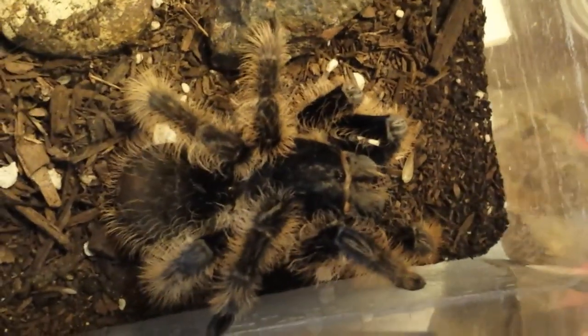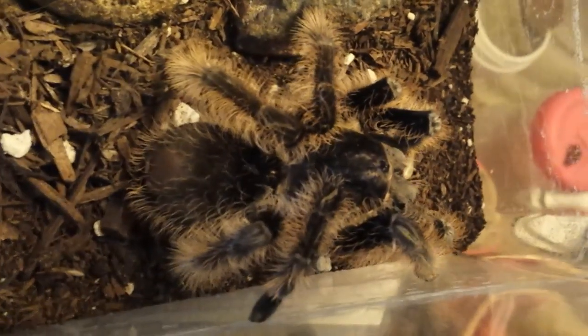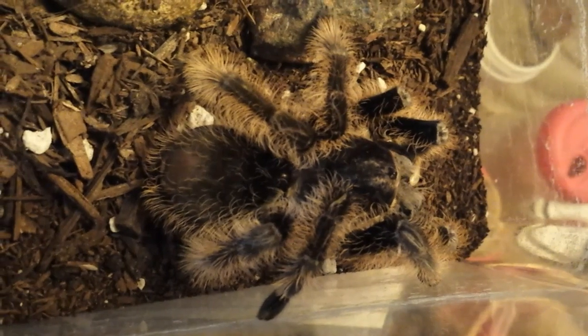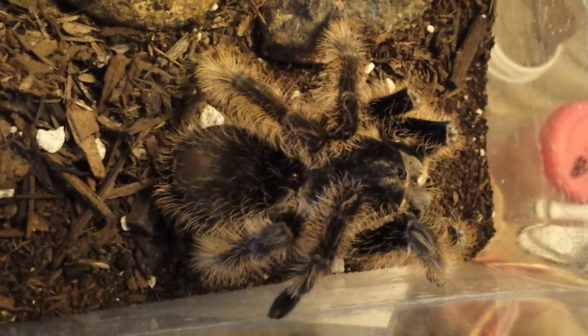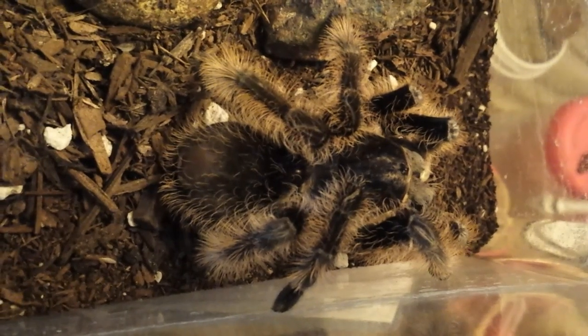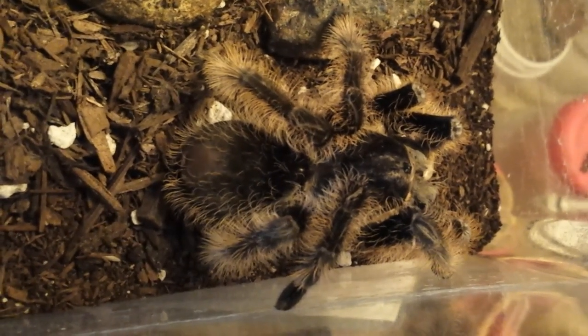I haven't named her yet, so if you guys have any suggestions, leave a comment so I can give her a name. No idea yet, so I'm going to leave it up to you guys — what name should I call her?